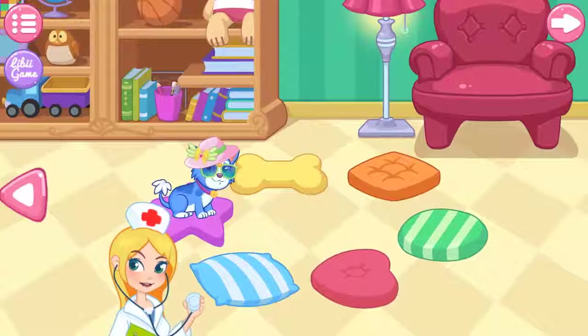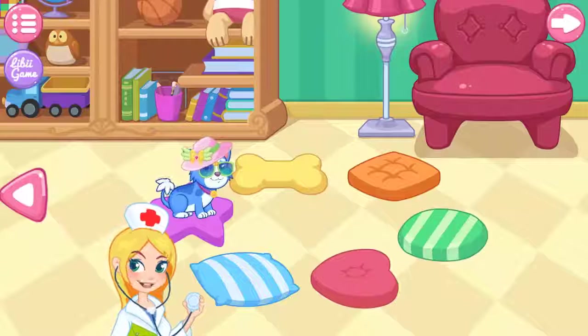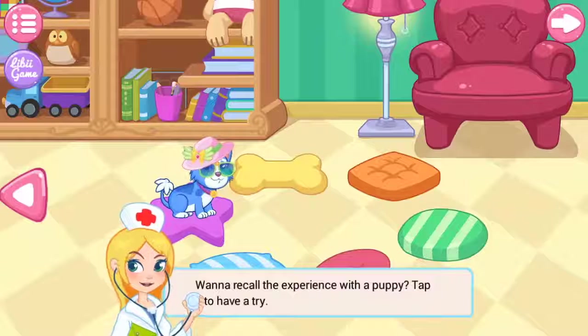Thank you, Doctor. The puppies are doing very well with your help.